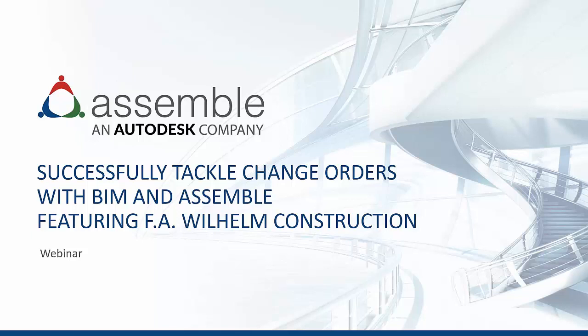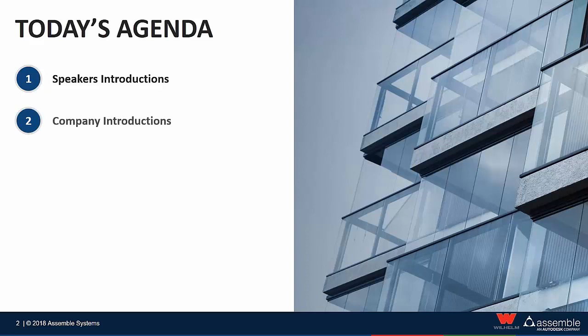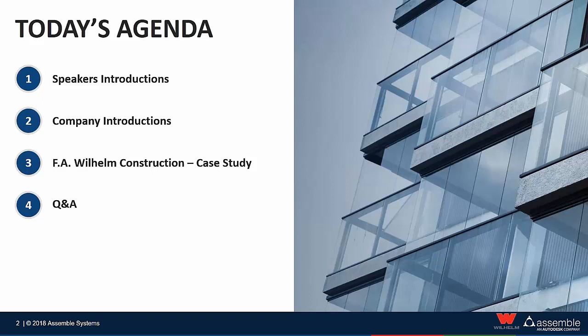It is my pleasure to introduce you to Tim Kelly, Senior Product Manager at Assemble. Thanks Samira. To get started today I'll go through the organization in our typical fashion. We're going to do some brief introductions of our speakers, then dive through some company introductions, and then the bulk of the content today will be focused on organizing data for change orders and how FA Wilhelm has stepped through that process with Assemble. We'll allow some time for Q&A at the end.